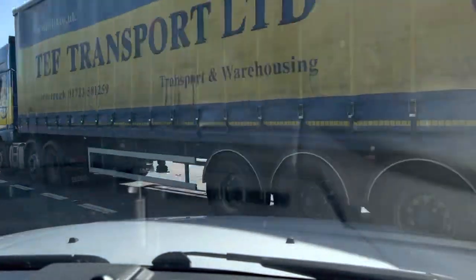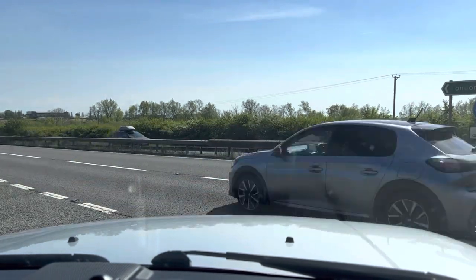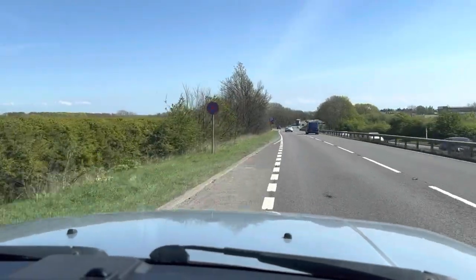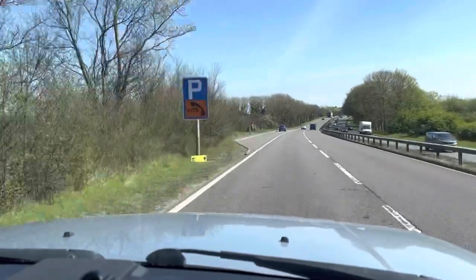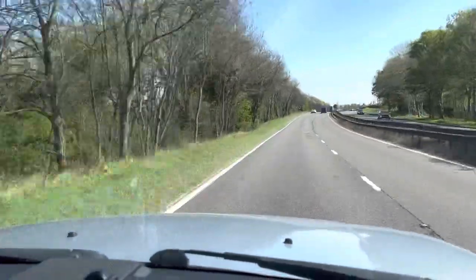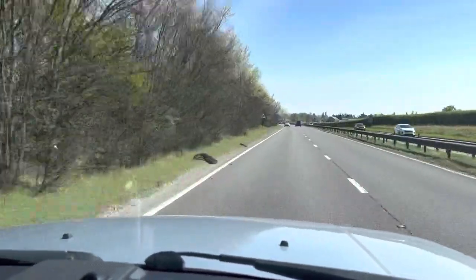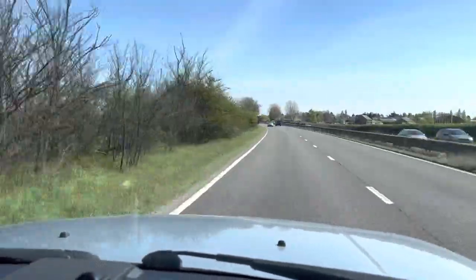Nice to have the climate control and the sunroof option. We've got the lovely grunt from that V8 engine — very easily up to speed there. This one's got connectivity for everything, iPods included.